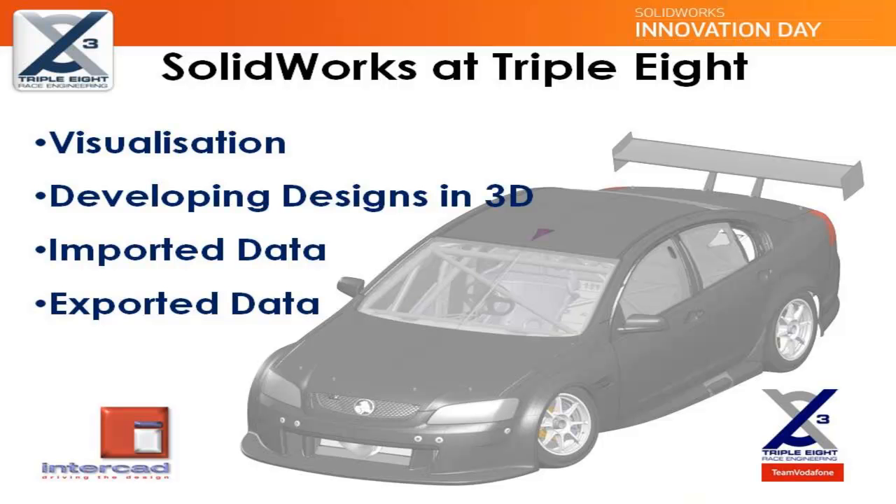SOLIDWORKS being used as a visualisation tool. The benefits of designing in a parametric 3D environment. Leveraging from imported data. And the value of exported data.